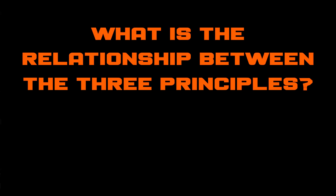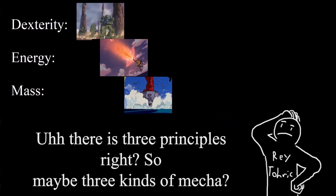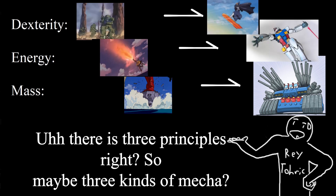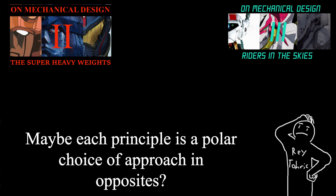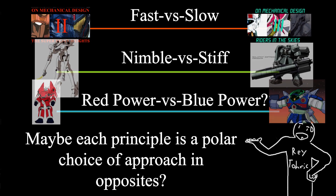To explain what I need to explain, I'll use a bit of rhetoric. If I were to ask you hypothetically: what is the relationship between the three principles — mass, dexterity, and energy — what would you say? A first easy answer might be: three groups of mecha — heavy, fast, and powerful. But that's blatantly false. A better answer might be: each aspect is an option, so there's fast and slow, dexterous and stiff. And while that's getting better — each aspect does have many expressions — it's still false. The aspects are being looked at too separately.